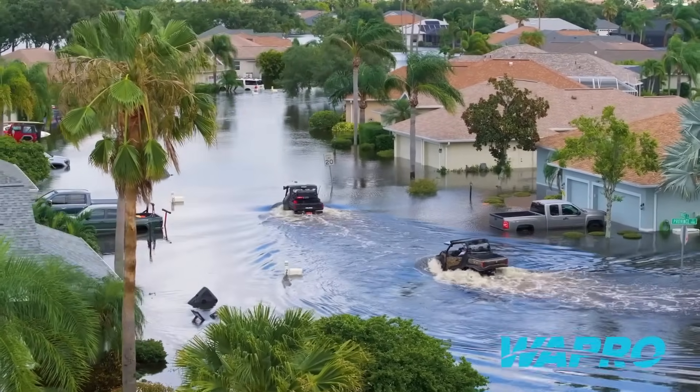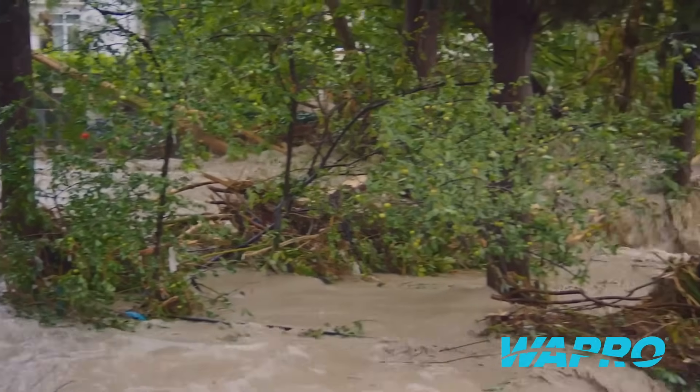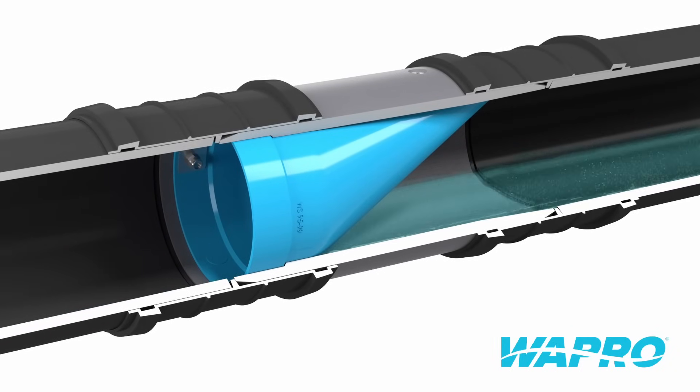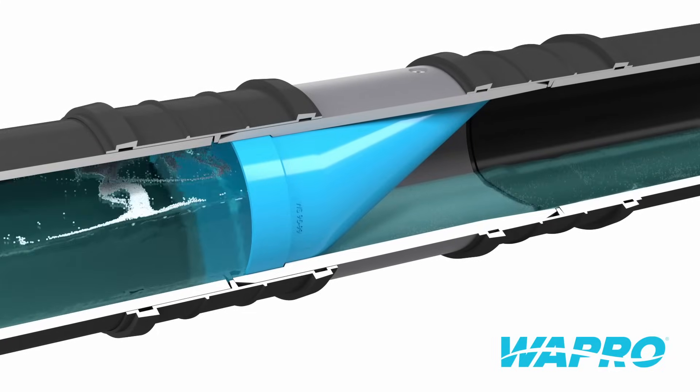Though heavy rain is rare, it can overwhelm the system and cause significant damage. Enter Vastop by Wapro — this inline check valve effectively stops backflow, protecting infrastructure and properties.